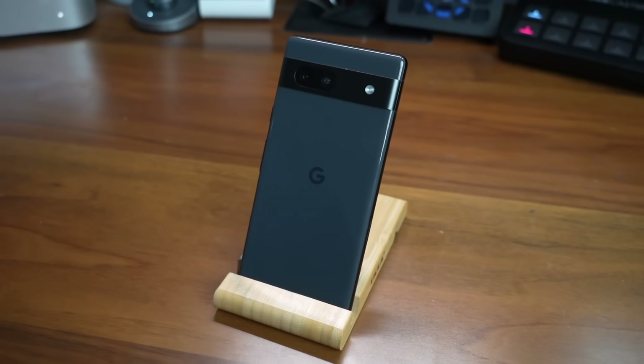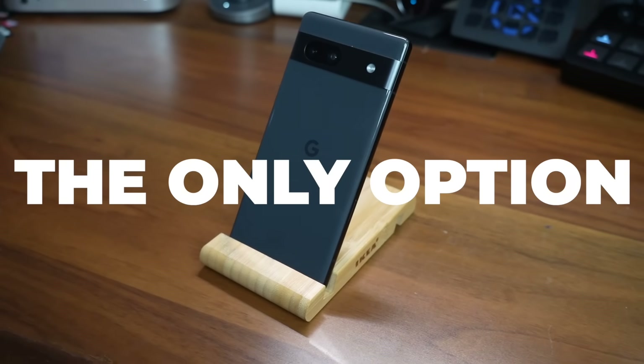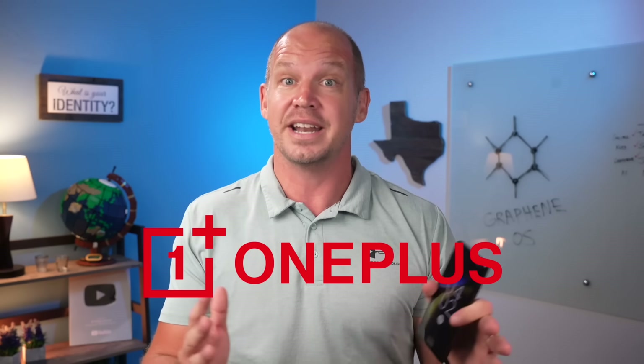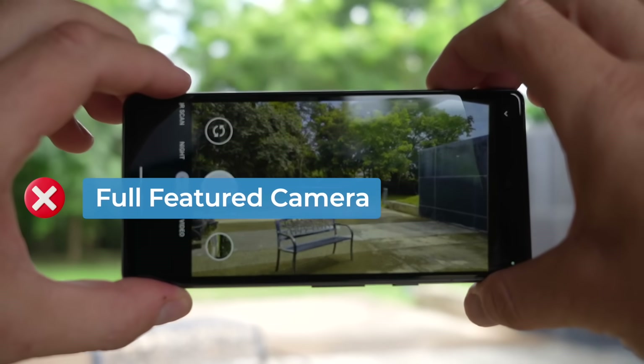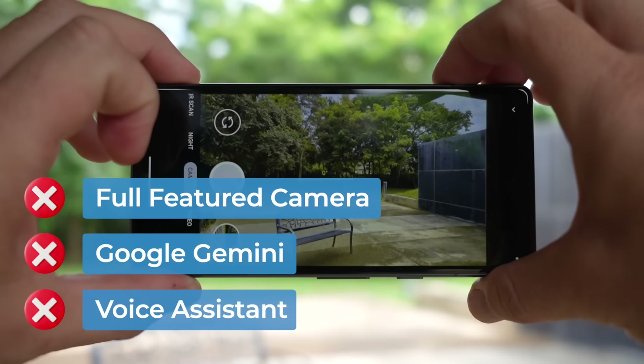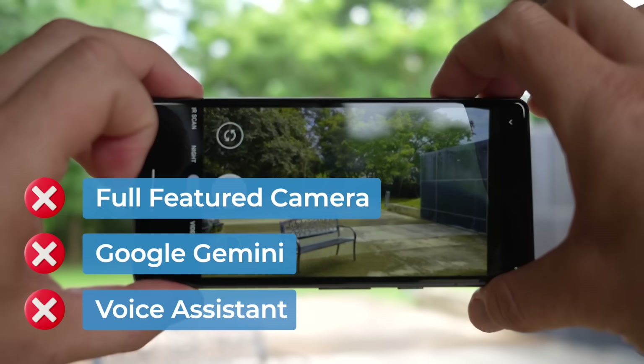Another downside is the limited choice of phones. For GrapheneOS, the Google Pixel is literally the only option — you can't flash a Samsung, Motorola, OnePlus, or definitely not an iPhone. And when you flash the Pixel, you're basically erasing key features you paid for: the camera doesn't work quite as well without Google's software, Gemini AI features are gone, there's no voice assistant, and any benefit of integrated Google hardware and software is understandably lost. You can bring some of that back by installing Google services, but that entirely defeats the purpose.